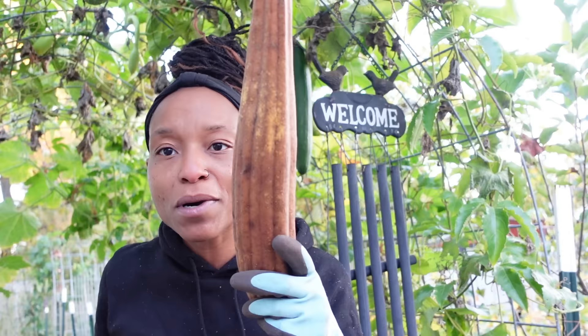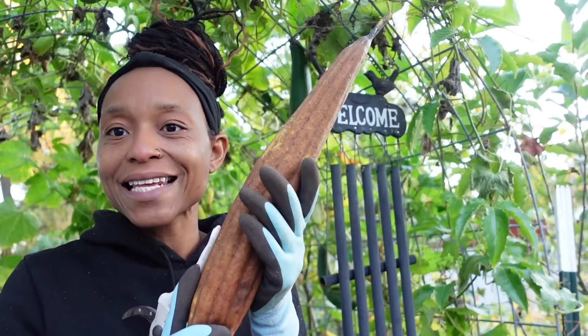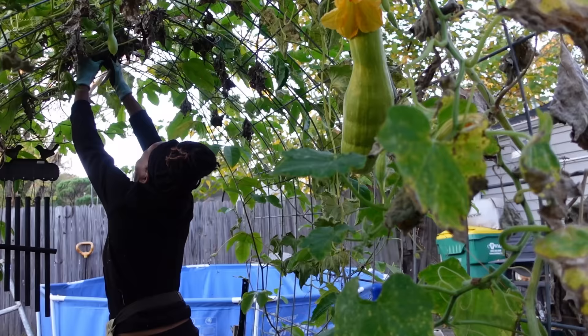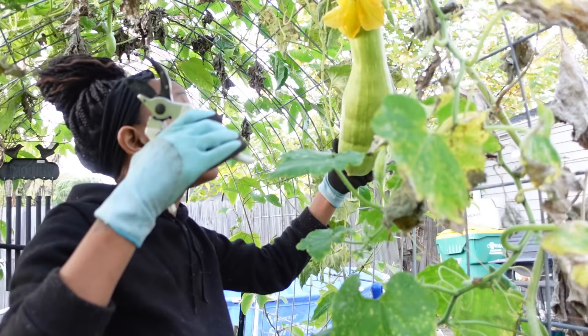This one is much closer to being dry, but it's not dry either. When they turn brown and brittle, you can peel them, get the seeds out, and then use the actual fruit — what's inside is like sponges, actual loofahs for your body. I'm not going to worry right now about pulling the vines down. Once they get a few frosts, they'll kind of crumble up and come off much easier.